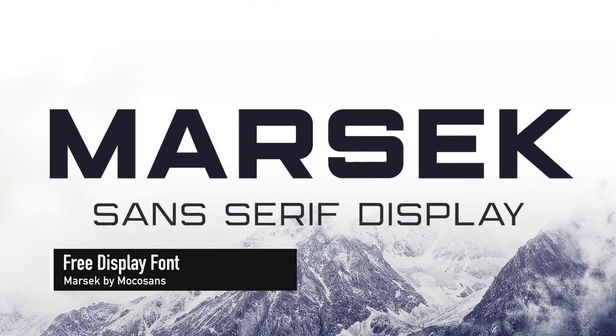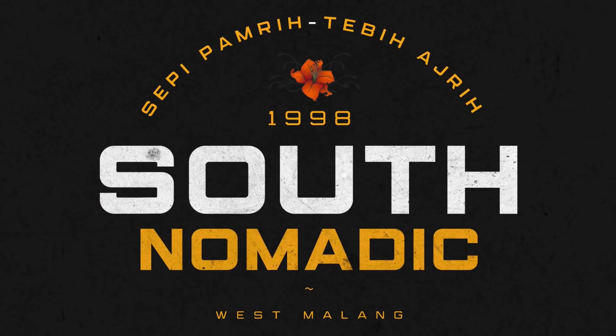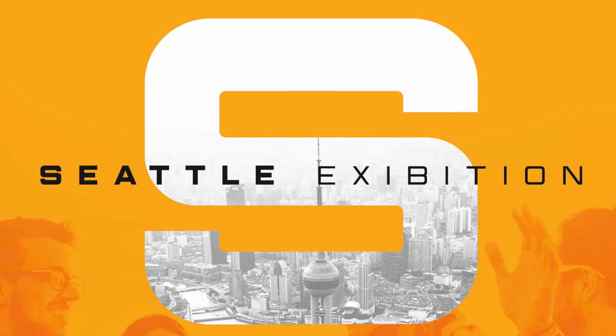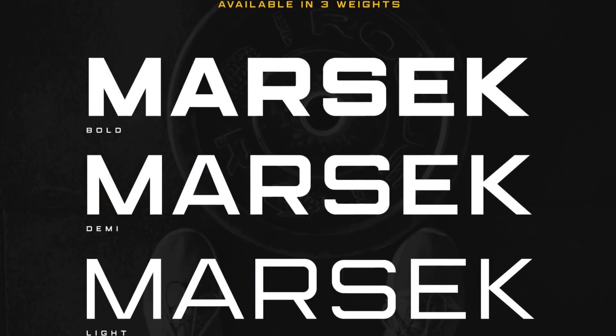Masik is a slick free font by Mokka Sans. This powerful display font was designed to emphasize big headlines, titles or single characters, and comes in three weights: Demi, Bold and Light.